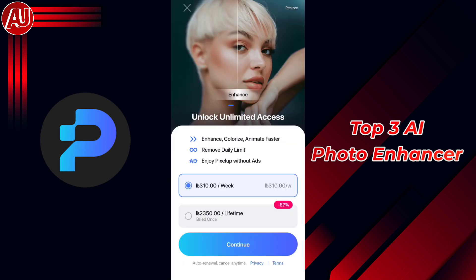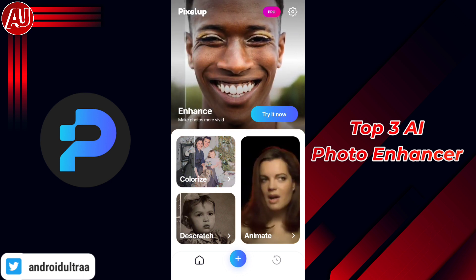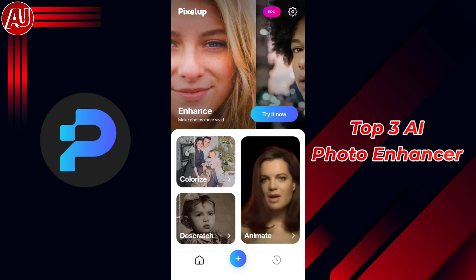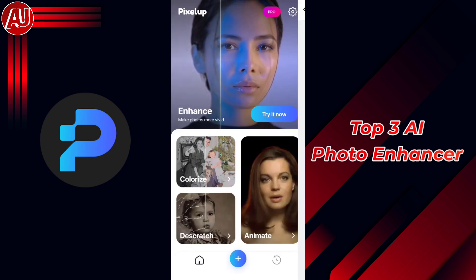Number three is Pixel Up. Pixel Up is also a really good photo enhancer available on Android and iOS. As you can see, the interface is quite simple, clean, and to the point. Features available include photo enhancer, photo colorization, photo animate, and 10 photo enhancements available per day. The history feature is also available.